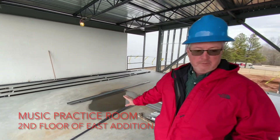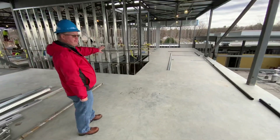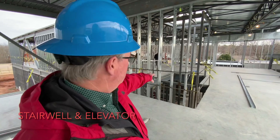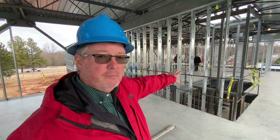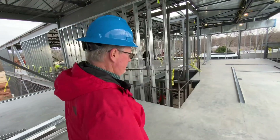This is the music practice room that we're standing in. Looking out over this way is the stairwell and the elevator shaft, which is where people have a lot of questions about where that's going to be. So we can move over that way.